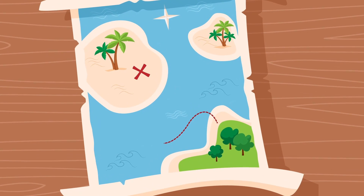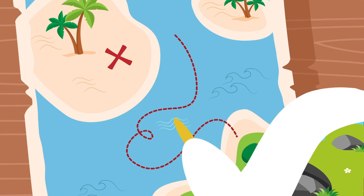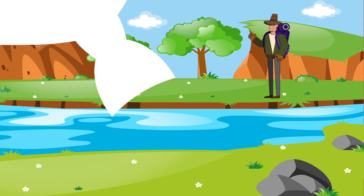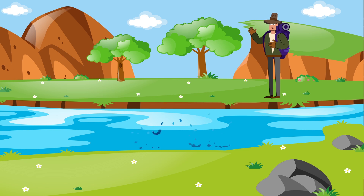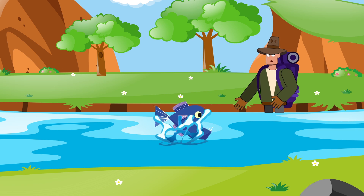Let's say that while on expedition, you come across a river. There's no way around, so your only choice is to move forward. Easy peasy — until you notice the river is infested with deadly piranhas. Common problem. Here's how to cross a piranha-infested river.